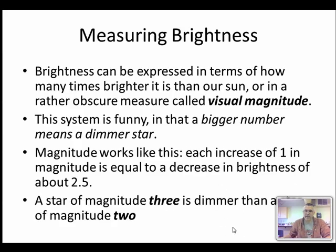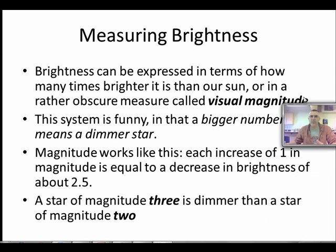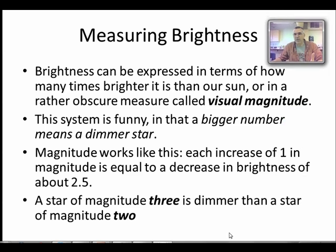There are a couple of ways we can refer to brightness. We can use a scale called visual magnitude, and we can also compare it to our Sun — saying a star is a hundred times brighter or a thousand times brighter than our Sun — or we can give it a number in terms of visual magnitude.